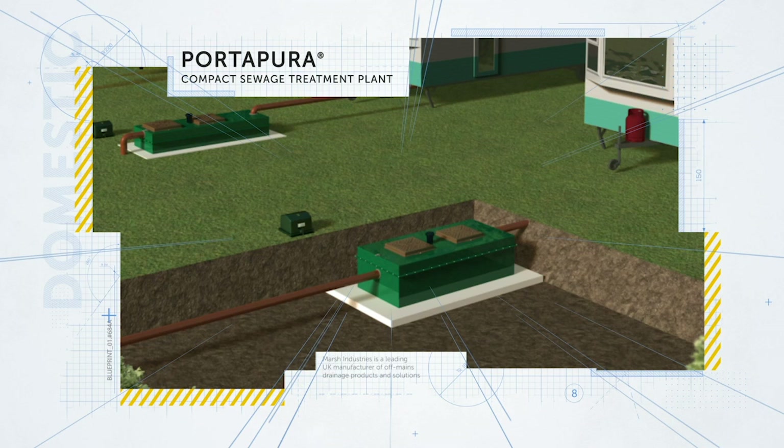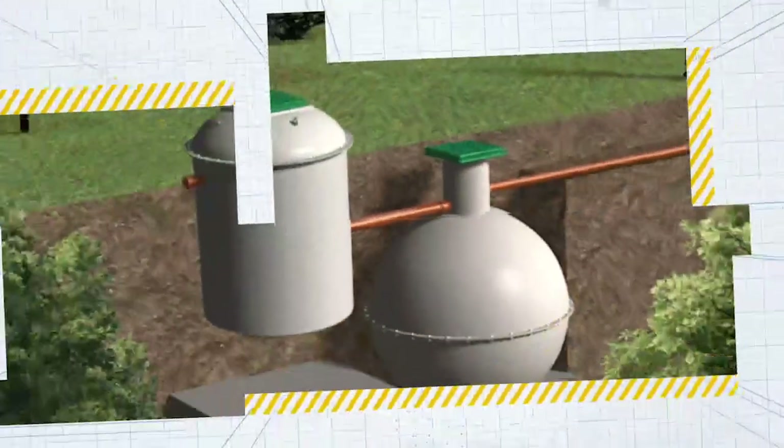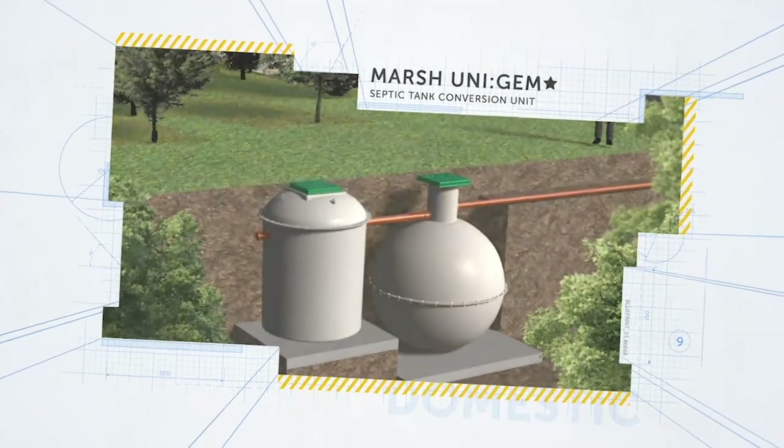Next we have the Unigem Star. This is a unique septic tank conversion unit that converts an existing septic tank into a fully functioning sewage treatment plant.